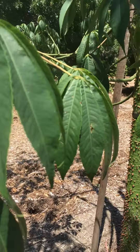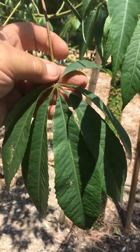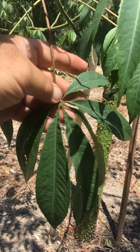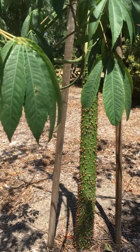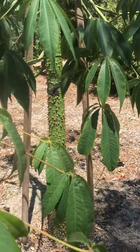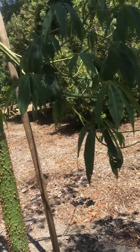The leaves are palmately compound, roughly five to six leaflets. The stems with age will get prickles on them as well.